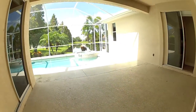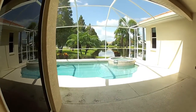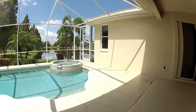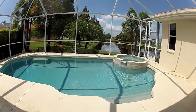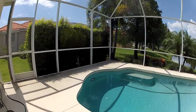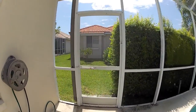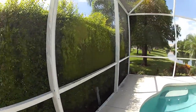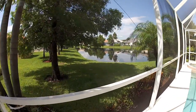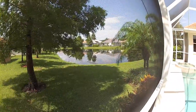Going out back, there's a big covered lanai area with plenty of space for a six-top table. We've got a spa and a self-cleaning Marcite in-ground concrete pool. We have some nice privacy from the neighbors with these hedgerows, and a nice little view of the lake — even got a nice heron over there too.